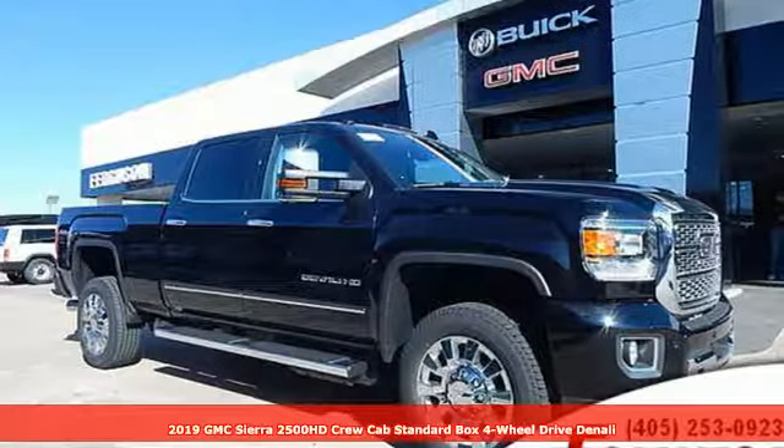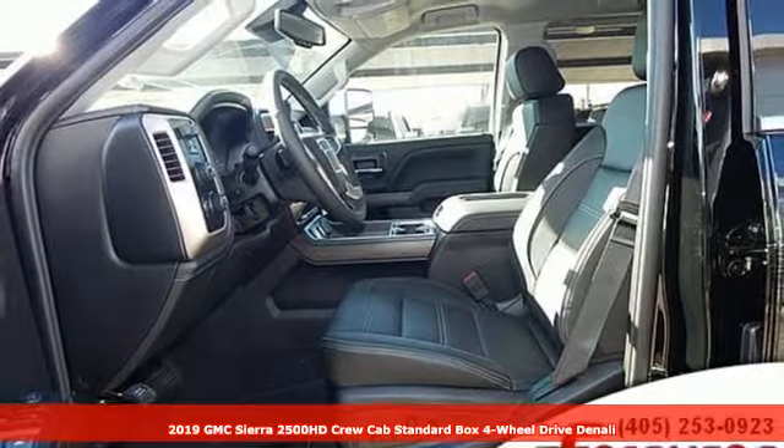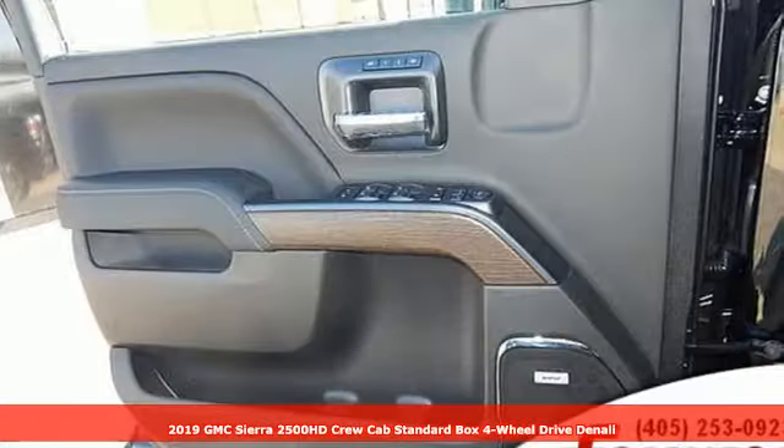Here's a new 2019 GMC Sierra 2500 HD. Smart capabilities, strong performance. GMC.